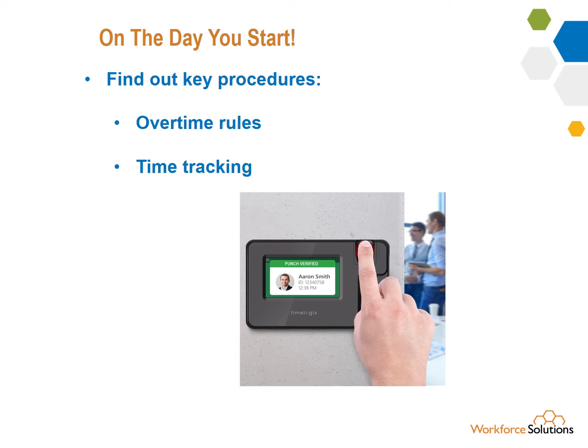If you go over 40 hours, you're paid overtime. Some companies control this very tightly; others are loose about it. Find out what those procedures are before you accidentally trigger overtime. And how do you track your time worked? Find out if there are any informal rules — sometimes a supervisor likes folks to give them a shout out when they're leaving, for example.